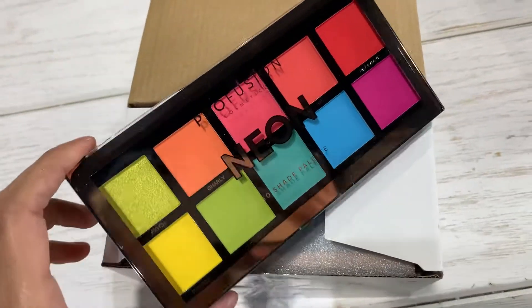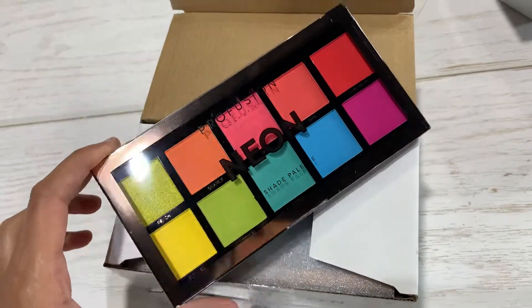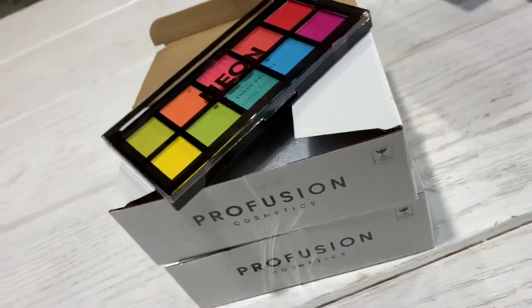The size is like a medium size, and they are so pigmented. Right here you have it.